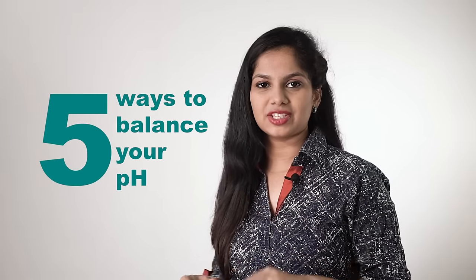Diseases cannot survive in an alkaline environment. So bacteria, virus, mold, yeast, candida, fungus and also cancer cells prosper in an acidic, low pH environment. Here are five ways to balance your pH.